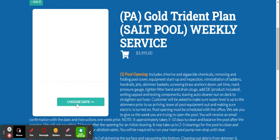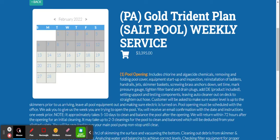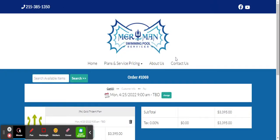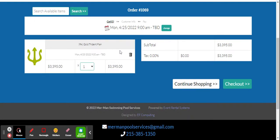When you're done reviewing, you can add it to cart. It's going to ask you to choose a date — just pick the time frame you're trying to open the pool, what week. For example, maybe the week of April 25th. You'll then see it enter your cart.